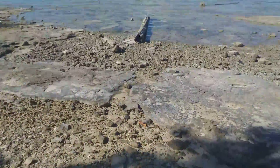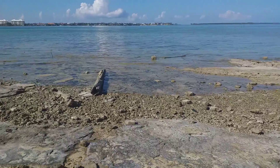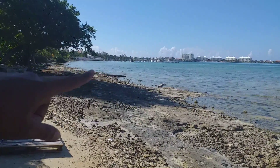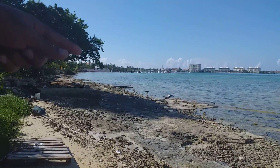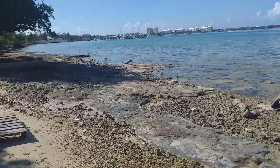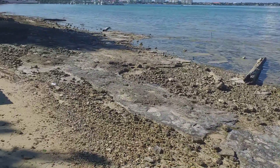Hey everybody, I'm out here at Montecue Bay, and that's the yacht club, and the dock — the fish dock is on the other side there. This side hardly gets any traffic, but I wanted to show you all some of the cool stuff that's going on over here.